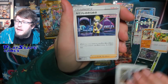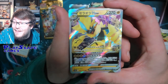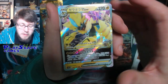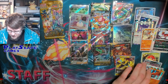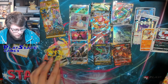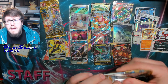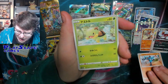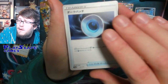Hisuian Voltorb, a Regidrago, Gatecrash Bogg, Elesa, Gusty Pelipper, a Zacian V-Star — that's so cool because we had to get these in promo boxes. Galarian Zapdos and a cool Reverse Holo Nikki. Two packs left to go. If you want to get some of these V-Star Universe booster boxes, I think they're at a more reasonable price now but don't expect to get them close to Japanese RRP unless you're in Japan on a restock day.